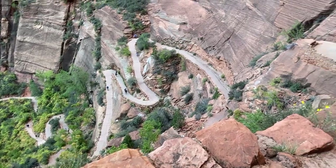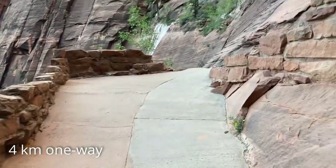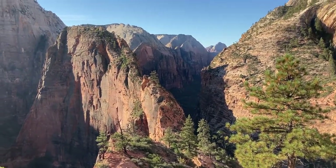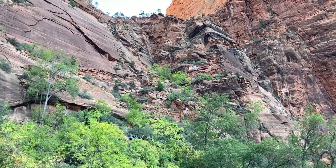To hike up to Angels Landing, you need a permit to cover the chain section. The hike is about two and a half miles one way, with the last half mile being the chain section. If you didn't get a permit, you can still hike up to the chain section and continue on to the west rim for a really awesome view of Zion. It is a pretty strenuous hike — steep and uphill — so make sure you have the fitness for it.